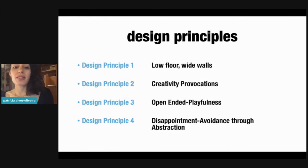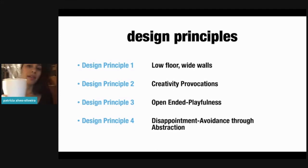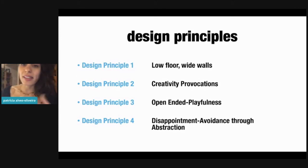The fourth design principle is to avoid disappointment through abstraction. As you can see, YOLO is very abstract — it does not have a mouth or eyes, so the back and front of the robot can be anything that children wish. This avoids disappointment because having a robot with eyes implies the robot can see, which is not the case for YOLO. The outer part of YOLO resembles the sensing abilities that the robot actually has.